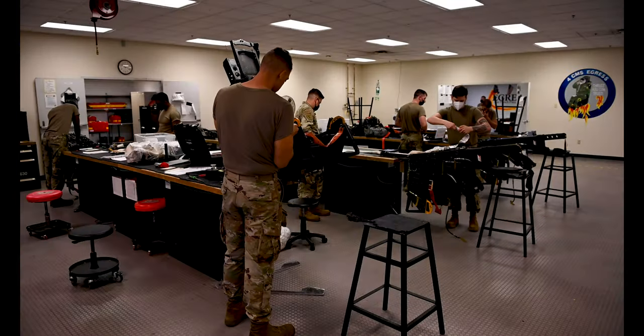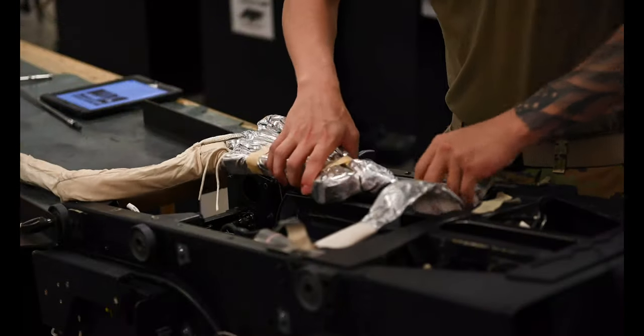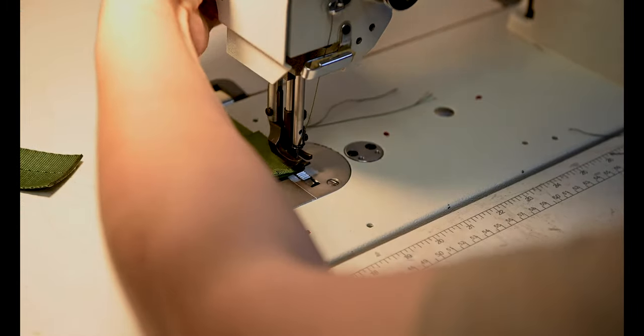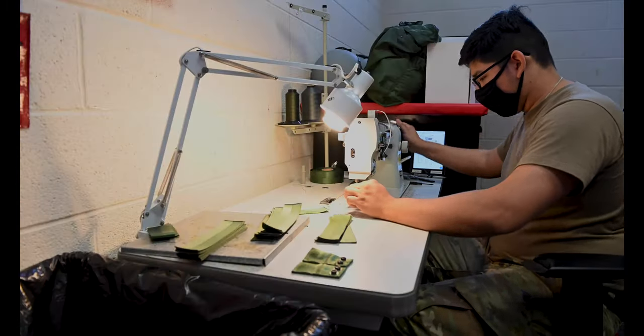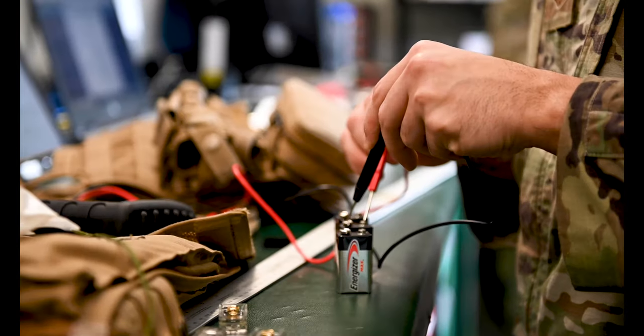We work closely with the water shops. We go to Egress to pack our drogue chutes in the back of our ejection seat. We work closely with supply to get the materials that we use, and we also work closely with PMEL so we have our tools calibrated.